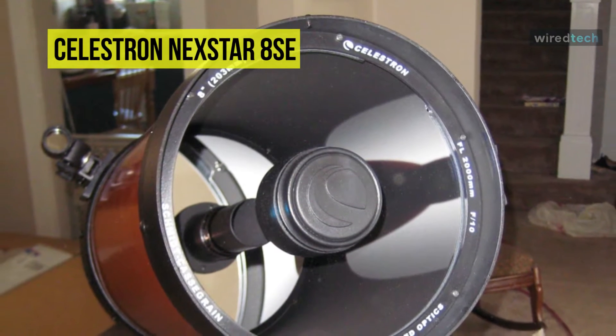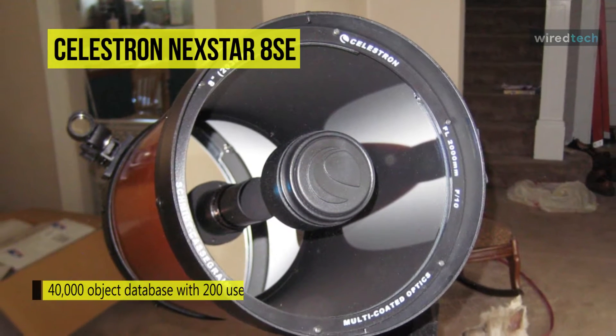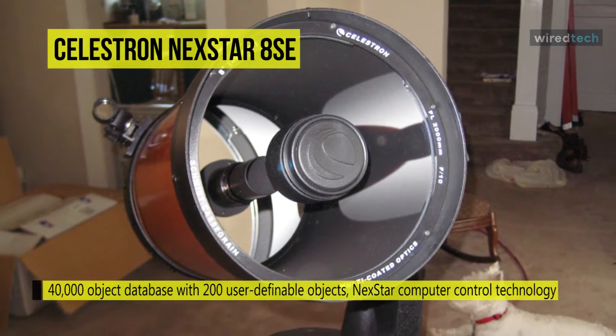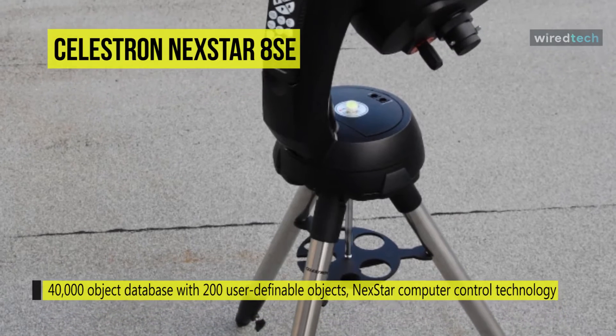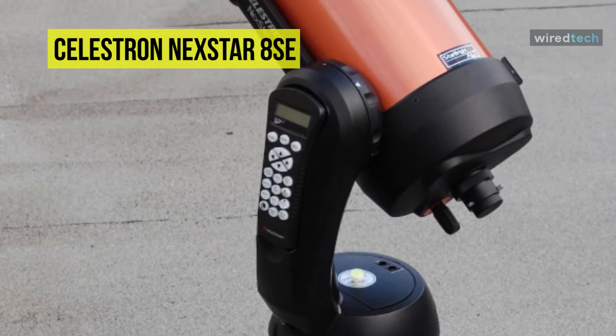It also provides SkyAlign technology that gets your telescope aligned and ready to observe in minutes. Even if you're unfamiliar with the night sky, you can easily set up your telescope on any three bright objects in the sky. It has a unique single fork arm design and sturdy steel tripod that all break down into separate components for easy transport and quick assembly.